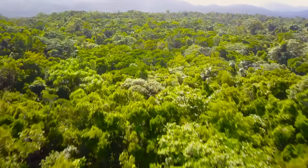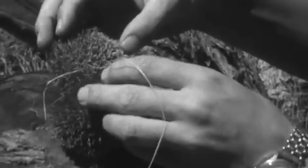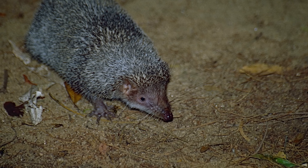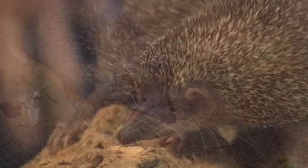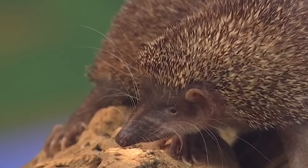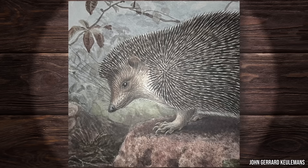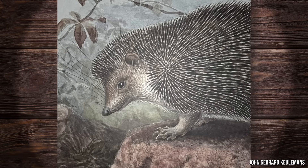Today, if you walk through a forest in Madagascar, you might spot a small spiny mammal that rolls into a ball when threatened. Any reasonable nature-loving person would say, 'Oh look, a hedgehog.' And if they did, they'd be 100% wrong. Meet the Greater Hedgehog Tenrec, a creature that looks so similar to a hedgehog that it fooled naturalists for decades — hence the name.